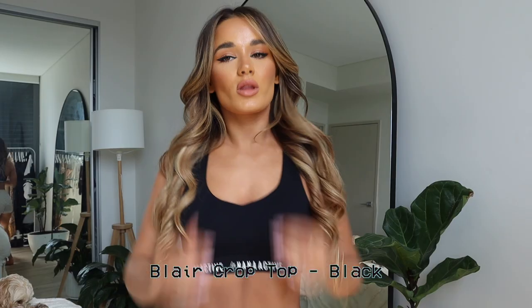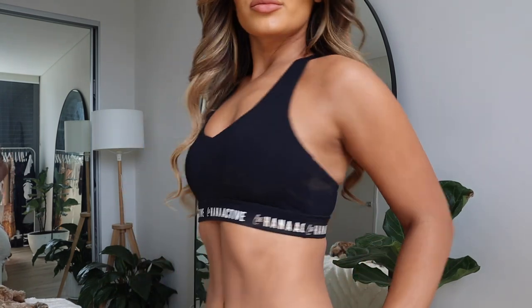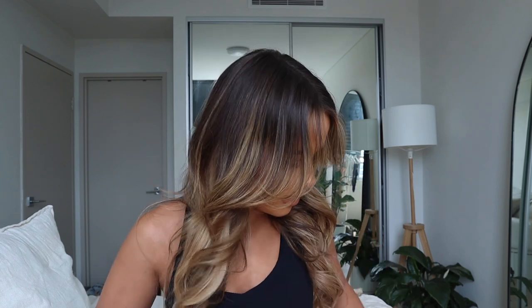This top is also from them. I think it's really, really cute — very different to the other sets, but it comes with matching shorts as well. I just love black; it's a nice classic black. And I love the branding at the bottom of the top as well.